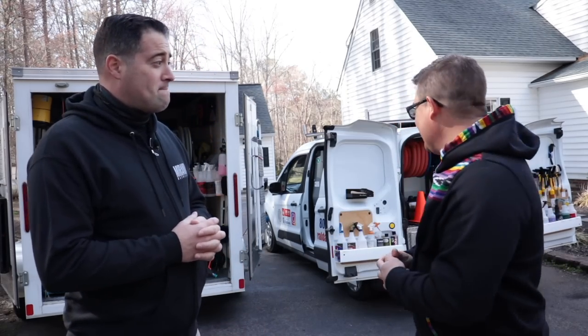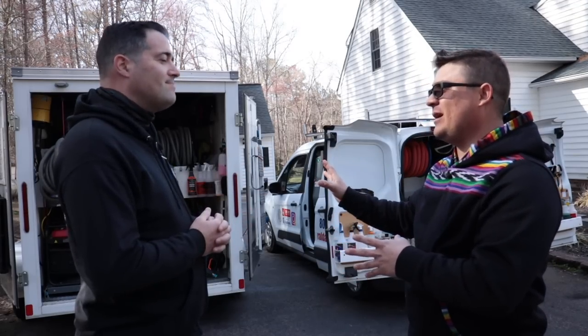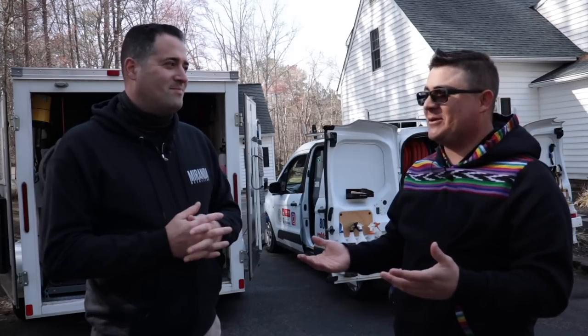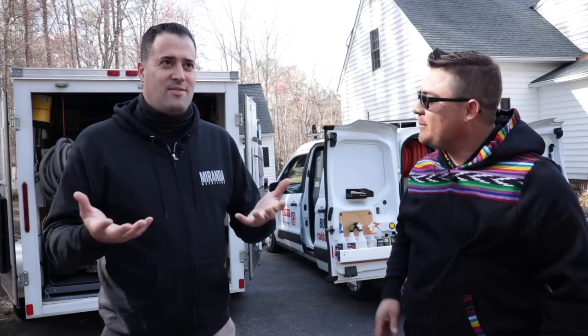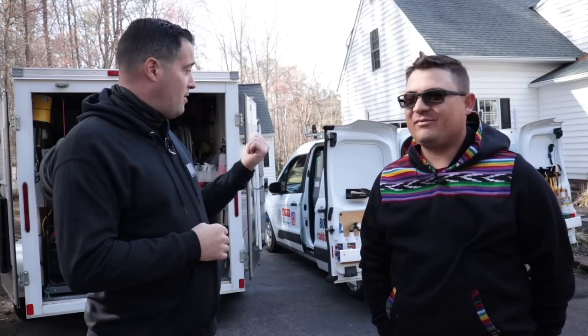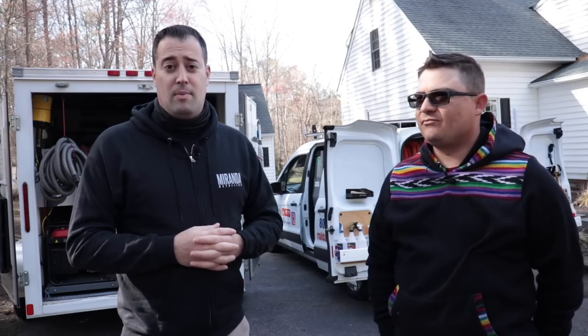One of the cons to having a trailer is you need a separate vehicle to tow it and maneuver it — there's a learning curve backing it up. With the van it's so easy, you don't have to worry about towing anything, everything is in one spot. But that vehicle is pretty much dedicated for detailing. With a trailer you can use the same tow vehicle for family if you want. You've got to weigh those options — if you already have a truck or SUV that can tow, the trailer option is nice.